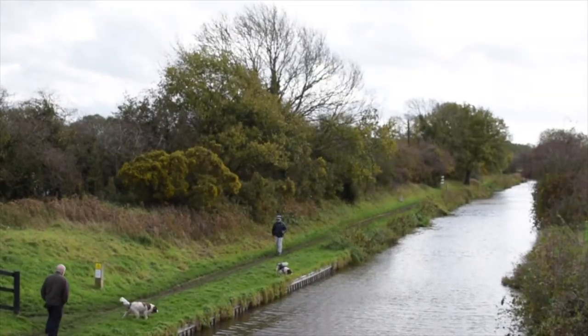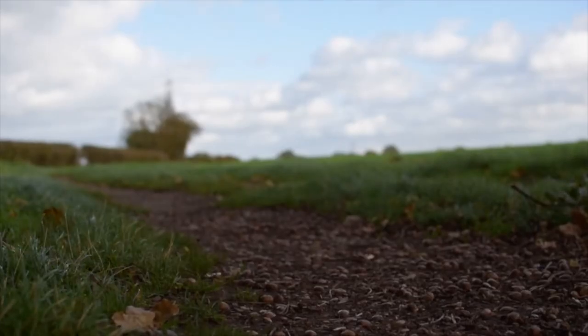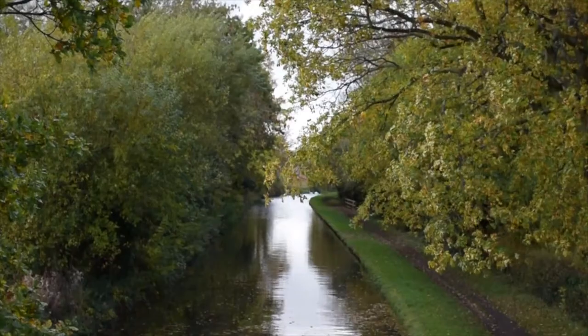Acresford Park nestles alongside the banks of the Trent and Mersey Canal, offering great choices for walks, along with some beautiful countryside views.